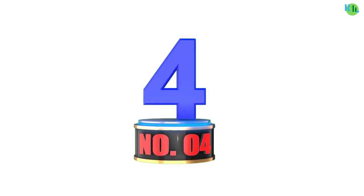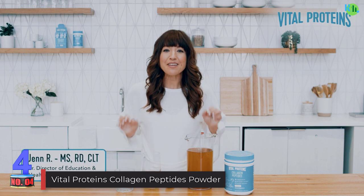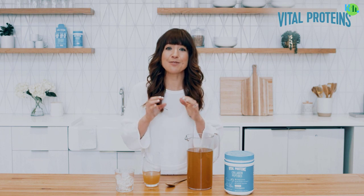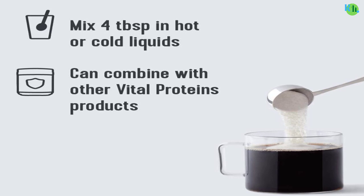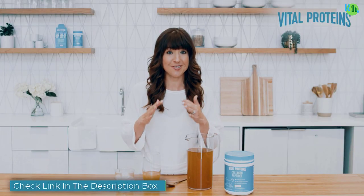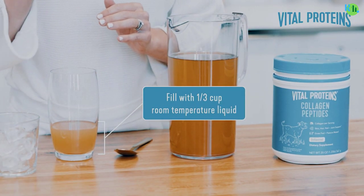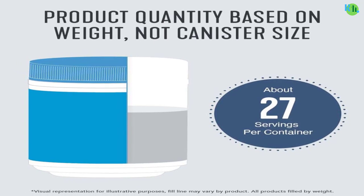Number four: Vital Proteins Collagen Peptides Powder. Vital Proteins Collagen Peptides Powder is a nutritional powerhouse that supports hair, nail, skin, bone, and joint health. With zero sugar and an unflavored profile, this collagen powder seamlessly integrates into your daily routine. Derived from grass-fed, pasture-raised bovine hides, it provides a rich source of collagen types I and III.